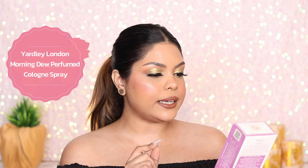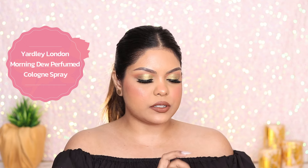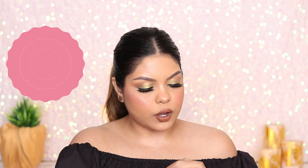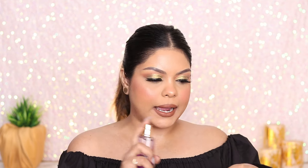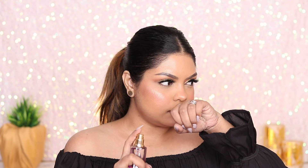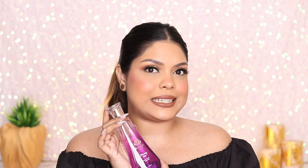Last up is a fragrance — this is by Yardley, it's Morning Dew. I personally don't include perfumes or body sprays in giveaways, so I won't be giving this away. It's not bad at all — quite nice, not very overpowering, has a powdery smell. I genuinely do not hate it.